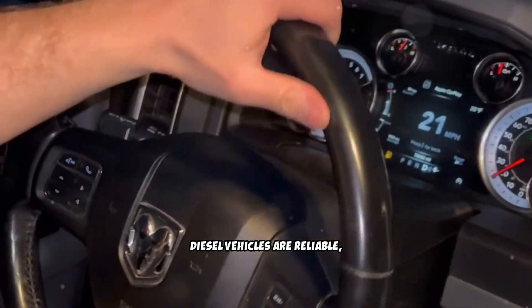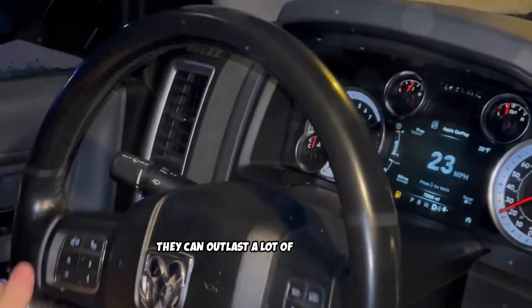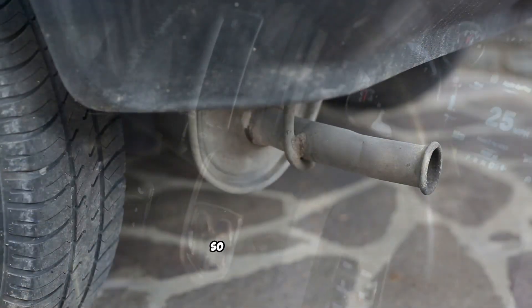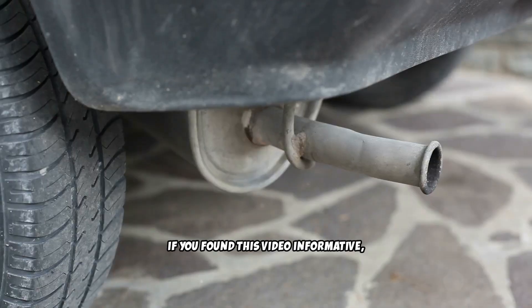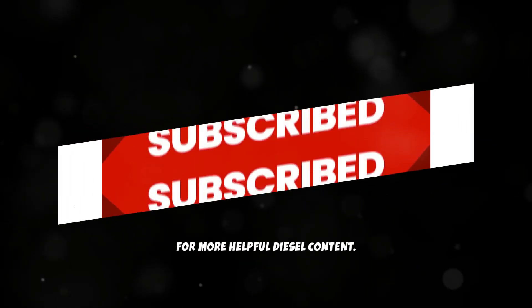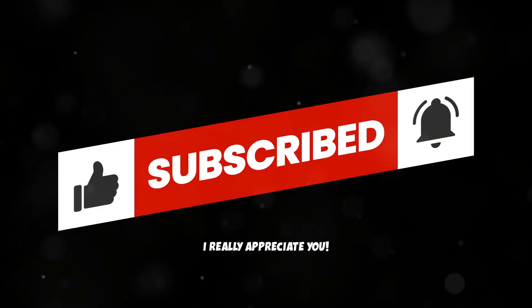Diesel vehicles are reliable, durable, and powerful. With the right preventative maintenance, they can outlast a lot of newer cars on the road today. The key is acting when your diesel cries for help. So there you have it — the different types of diesel exhaust smoke and what they really mean. If you found this video informative, please don't forget to like and subscribe for more helpful diesel content.